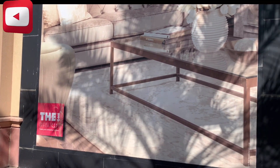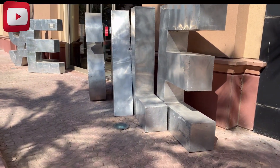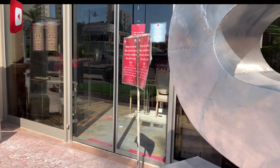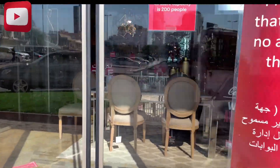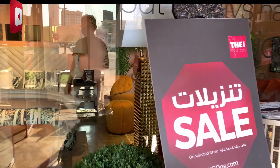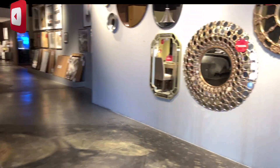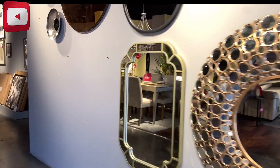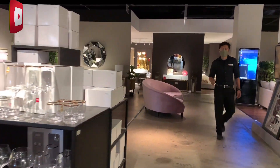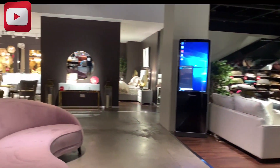Good day mga ka-YouTube, welcome back to my channel. Ito andito tayo ngayon sa The One Total Home Experience sa Marina Mall. Pasok tayo sa loob, tingnan natin kung ano ba yung mga magagandang furniture na nakatinda sa loob. Ganda ng salamin, para kabiji lang ha. Pasok tayo sa The One.